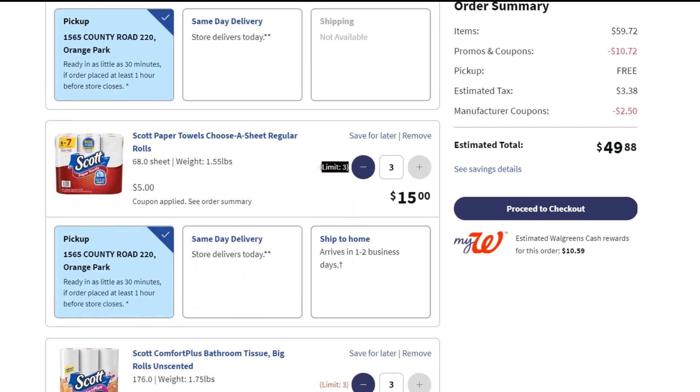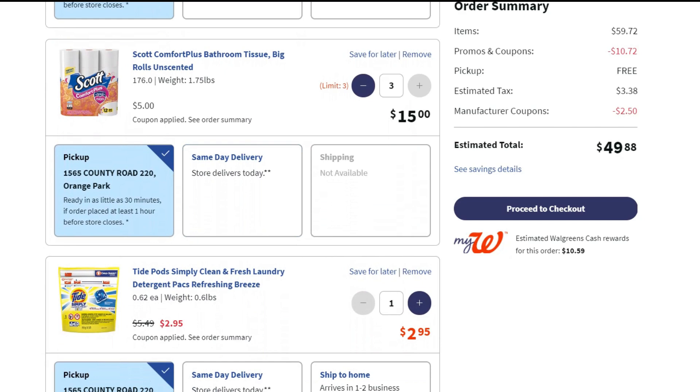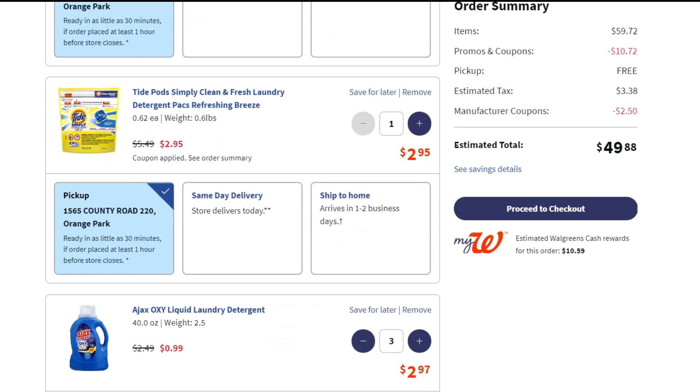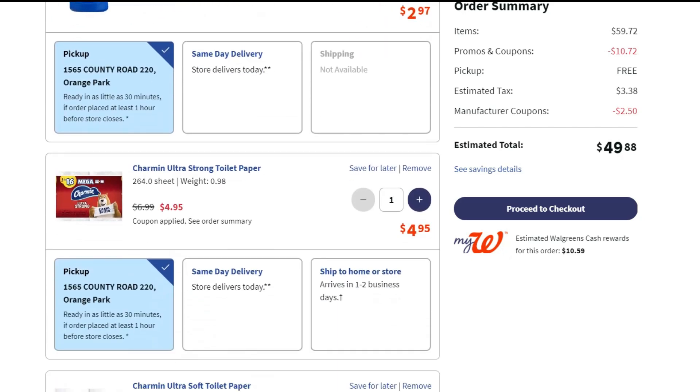The Scott paper towel has a limit of three, so I only got three — my total came out to $15 but it's taking off $1.25 per pack with the coupon applied. Same thing with the Scott bath tissue: got three with the limit, also coming out to $15. Tide Simply is $2.95, and Ajax is only 99 cents — for three of those my total is only $2.97.